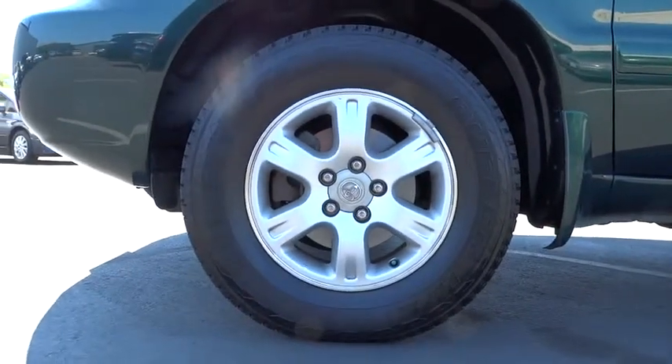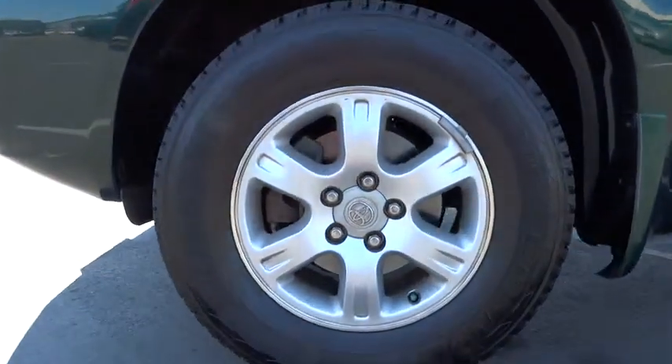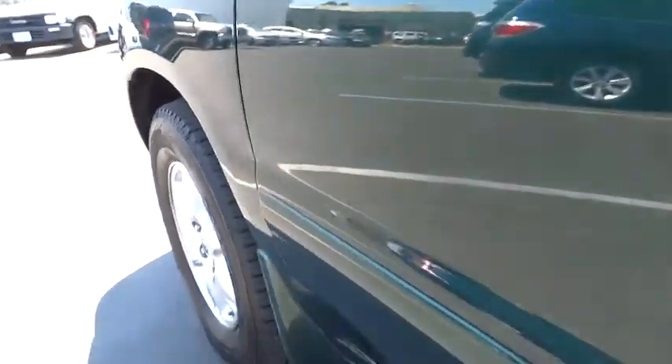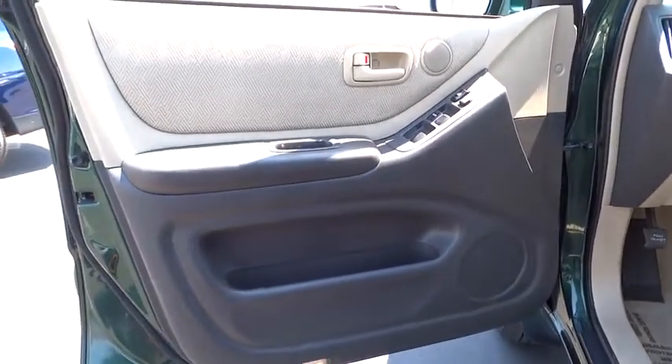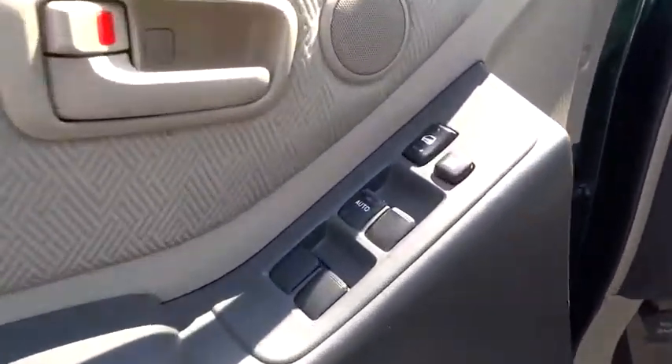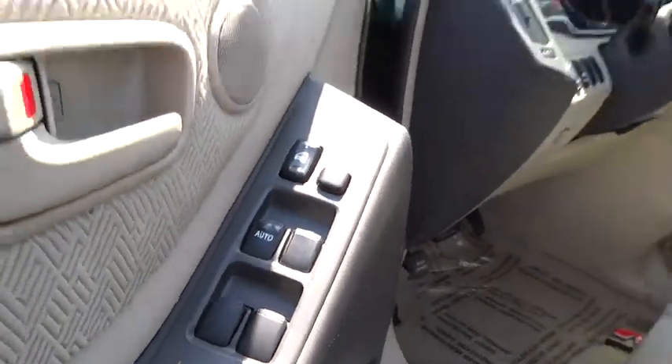Power windows, bucket seats, power door locks, CD player, passenger airbag, intermittent wipers, air conditioning, variable speed intermittent wipers, front reading lamps, cloth seats, power outlet, driver vanity mirror.